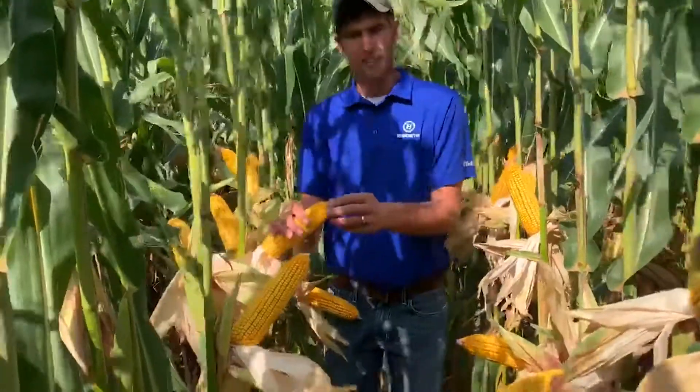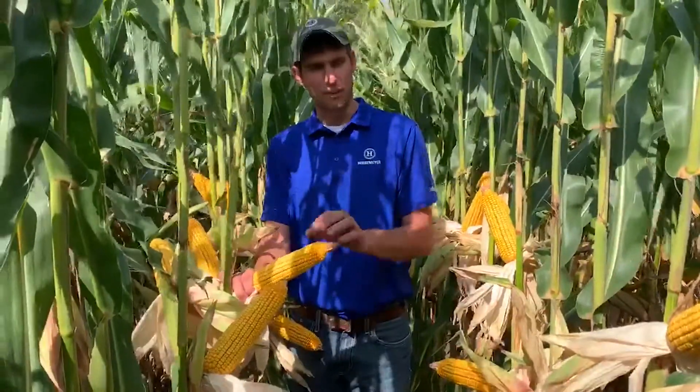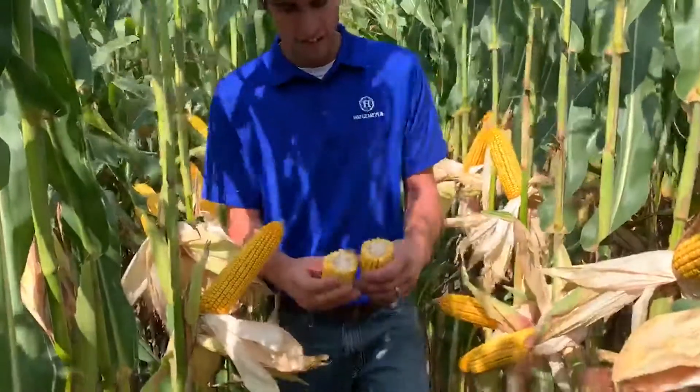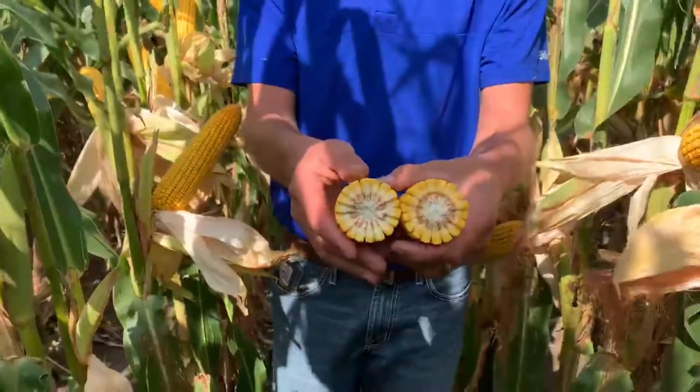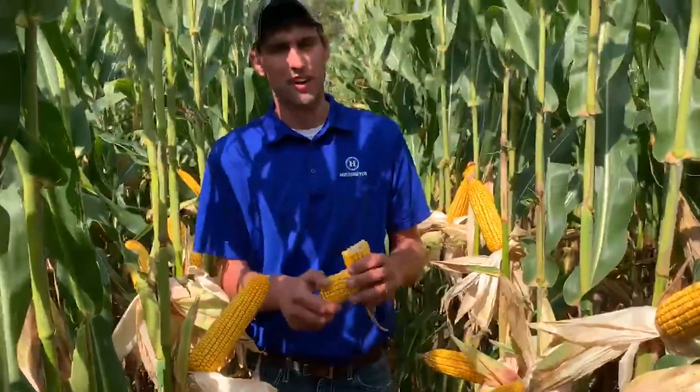It's a nice big flexi ear. This plot here is planted at about 33,000. Always got a little bit of cob on the plant, but nothing to worry about there. If we look at the depth on that ear, we get very nice kernel depth with this variety — probably not the highest test weight product we have, but very good test weight and a good 111-day corn.